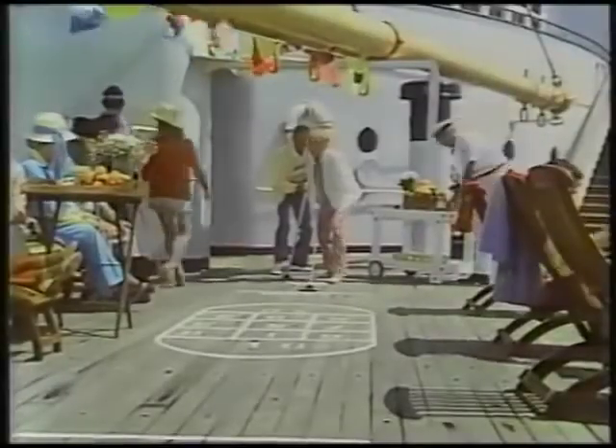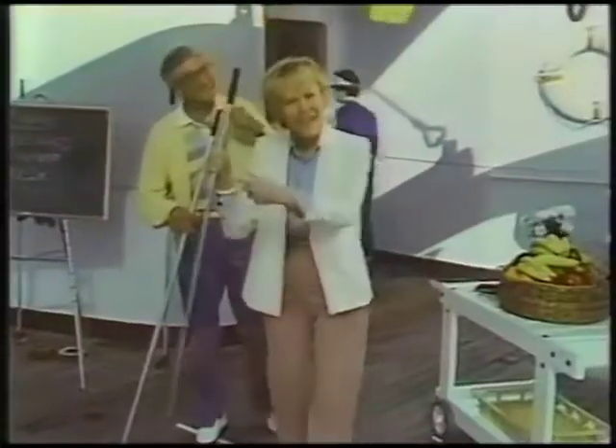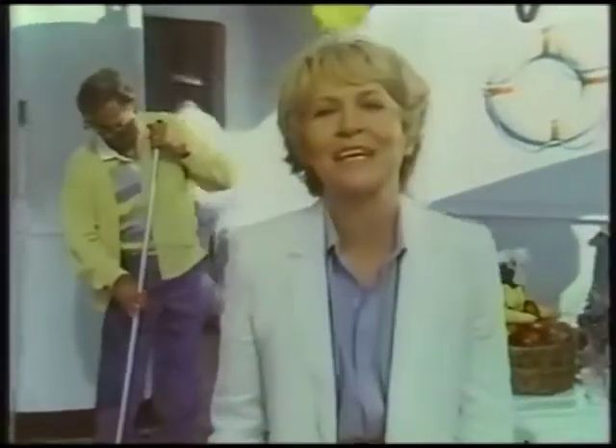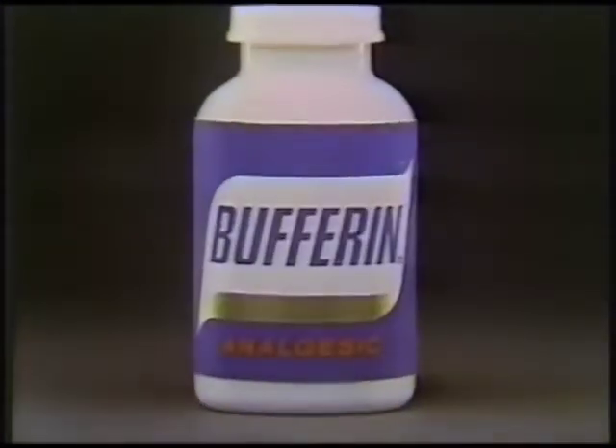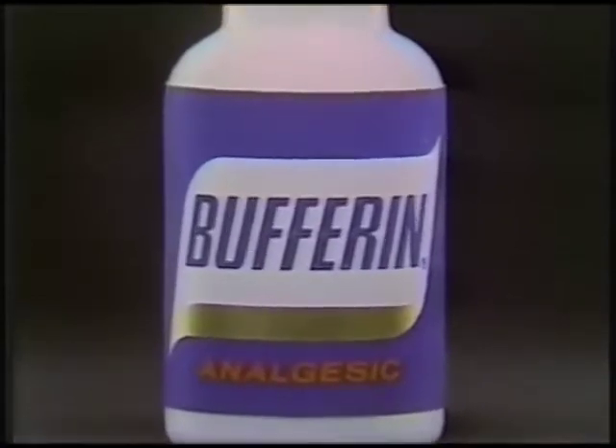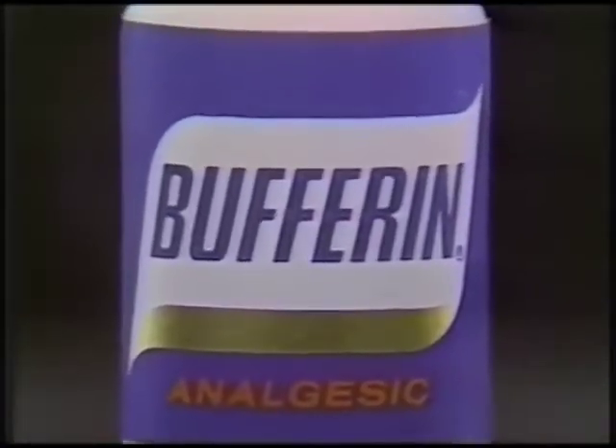Watch this. How's that for someone with arthritis? With my minor pain relief, I can enjoy myself for hours, thanks to Bufferin. Bufferin is the only leading pain relief tablet that has buffered strength. That means you get a five-grain dose of strong aspirin combined with special protection against aspirin's stomach upset.